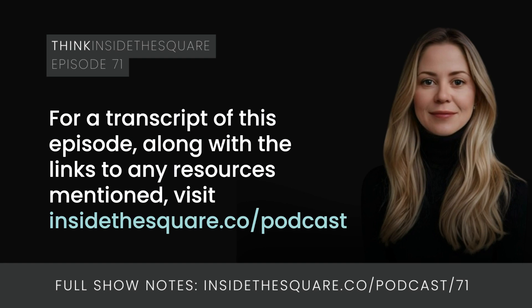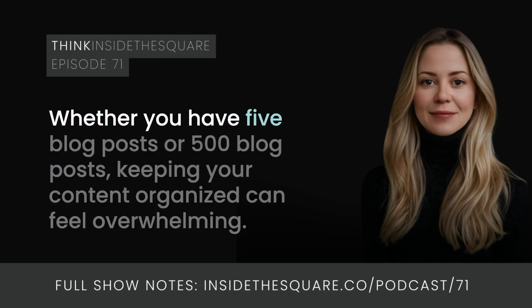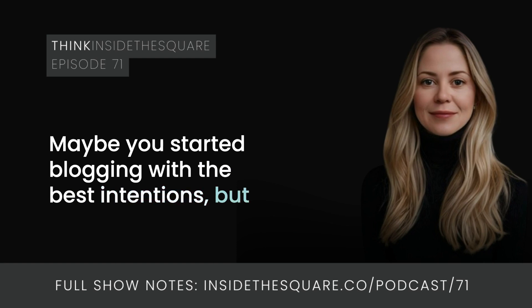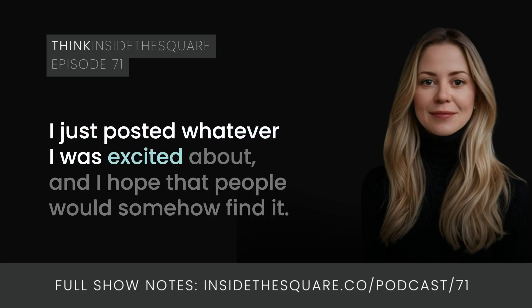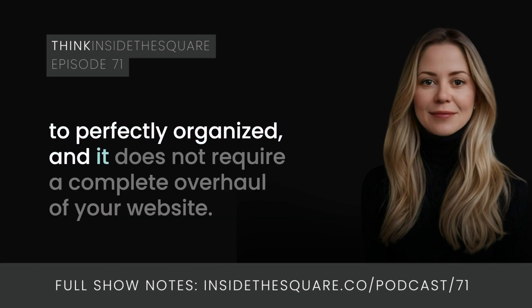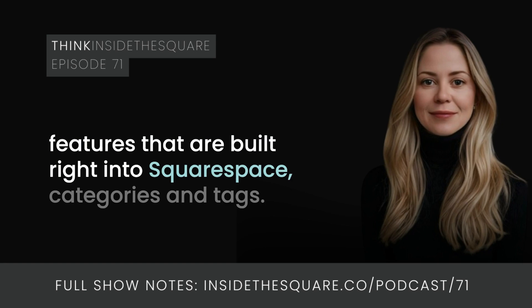The term Squarespace is a trademark of Squarespace Incorporated. This content is not affiliated with Squarespace Incorporated. Whether you have five blog posts or 500 blog posts, keeping your content organized can feel overwhelming. Maybe you started blogging with the best intentions but somewhere along the way things got a little messy. When I first started blogging I had no system at all — I just posted whatever I was excited about and hoped that people would somehow find it. But over the years I've learned that there's a simple way to transform your blog from chaotic to perfectly organized, and it does not require a complete overhaul of your website.